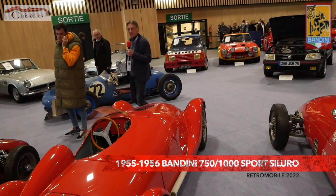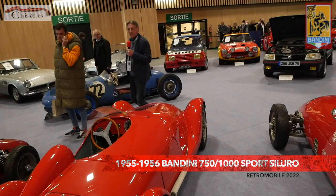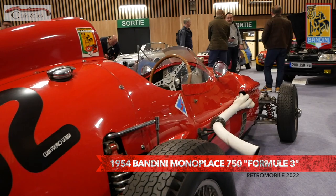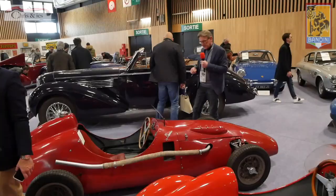Then we have this one. This is a 1955-1956 Bandini 750 Sport Siluro. And then we have this one — it's a Bandini Monoplus 750 Formula 3 car. Expected price, 40,000 to 80,000.